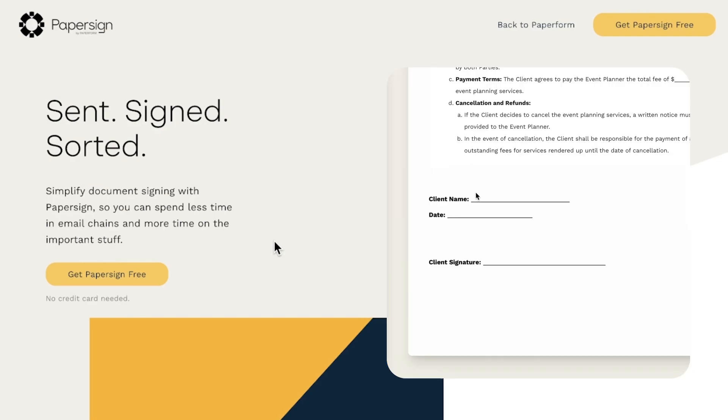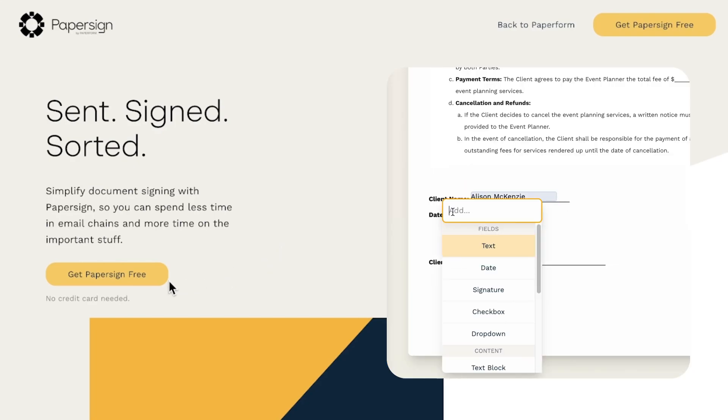And that's it for our list of Dropbox Sign alternatives. Hopefully this made the task of choosing an e-signature solution easier. Remember that most of the products mentioned in this video offer a free trial, so sign up and get a hands-on feel of the features to see if the product fits into your existing tech stack. But why not get started with Paper Sign? If you're looking for a Dropbox alternative that simplifies document creation, sending, and signing, is easy to use and powerful, and has an affordable pricing model, then Paper Sign is for you. Click the link in the description, sign up completely free today, and begin automating your document workflows.